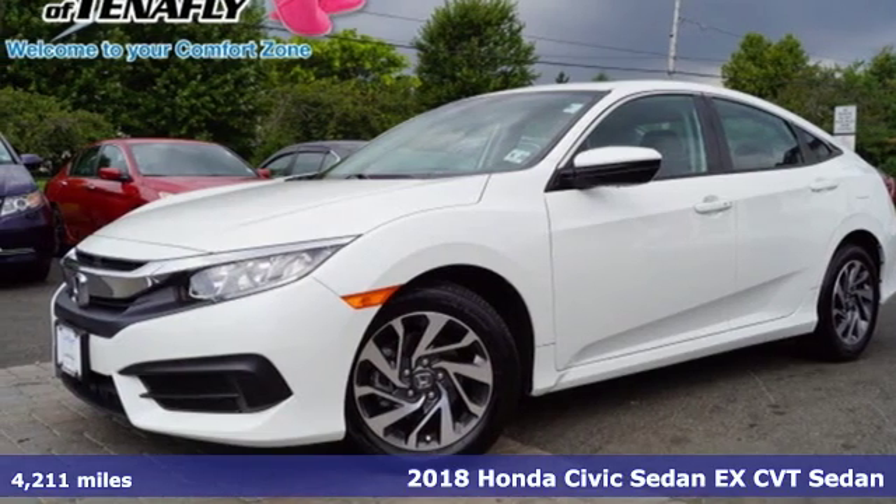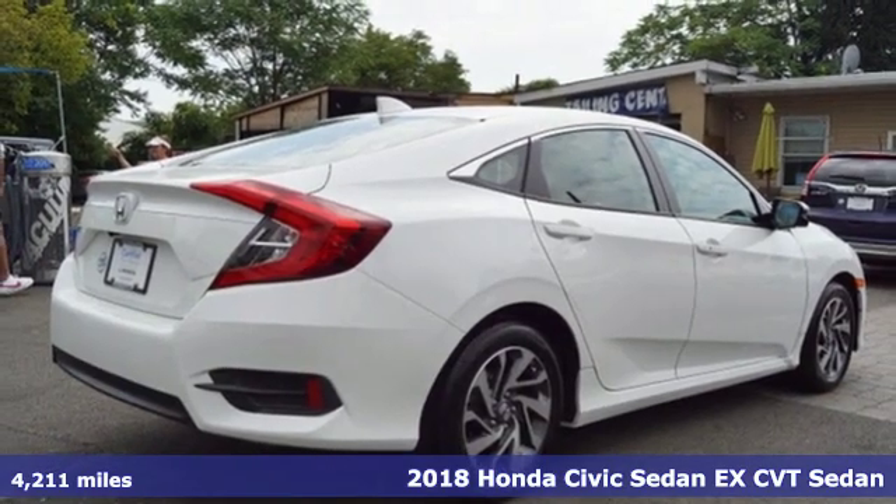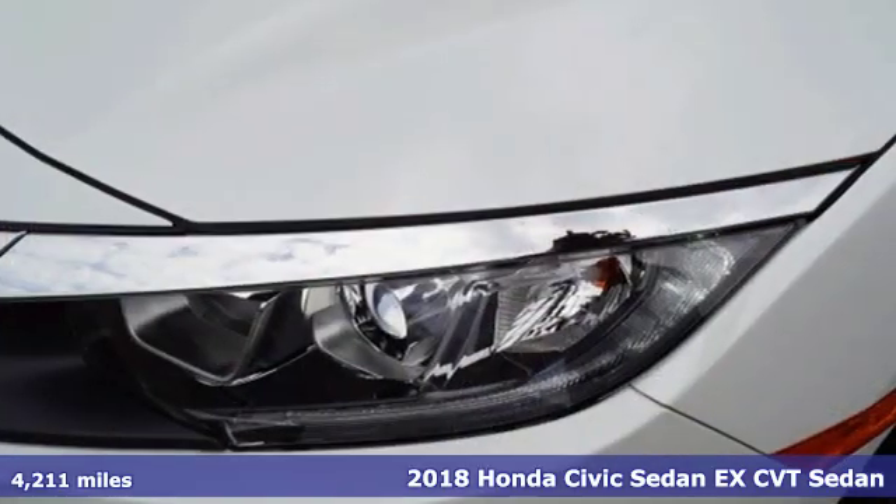It's a 2018 Honda Civic Sedan. Get more mileage out of every drive with this Civic. Plus, it offers an exciting list of features.